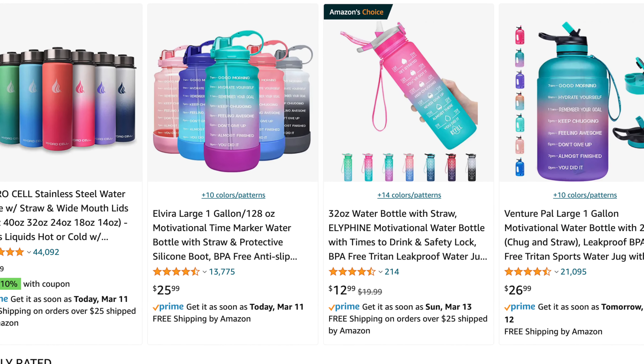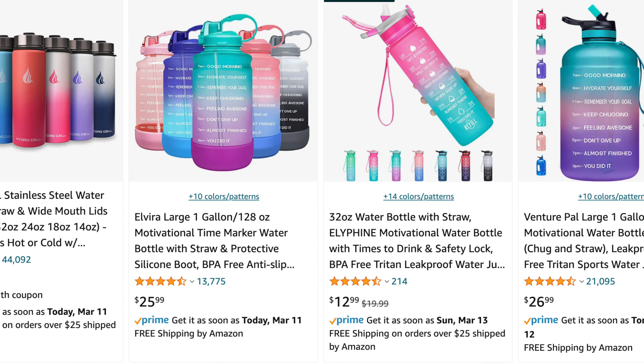You can kind of see the differentiator — I'll go ahead and show a comparison of a product from a third-party seller versus a product being sold by Amazon directly. And I'm sure you're familiar with Amazon Basics; those are all obviously going to be sold by Amazon.